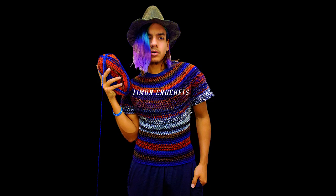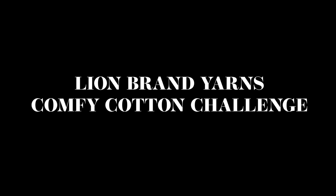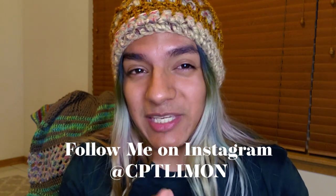Today we have a Lion Brand summer challenge. Welcome back everybody — it has been a while since I've actually sat down and spoken to you guys about some stuff I've been working on. Normally I post on my Instagram, so if you aren't following make sure you do — it's at CPT Limon — where I post most of my work and finished objects.